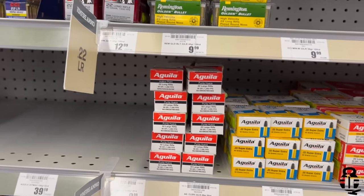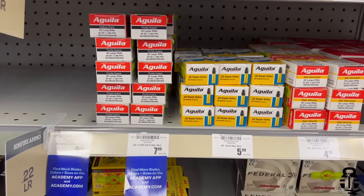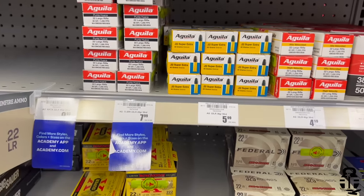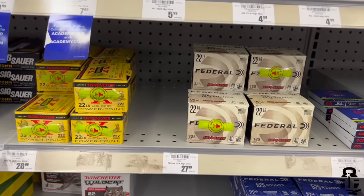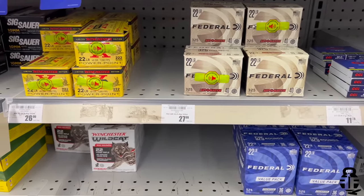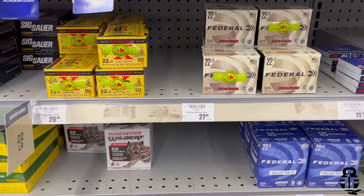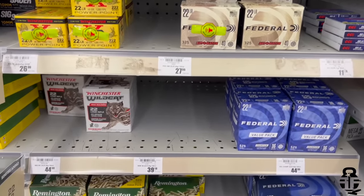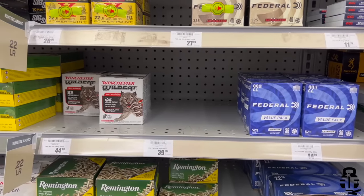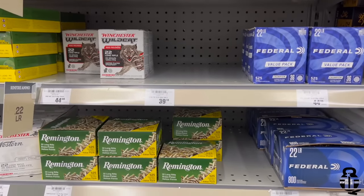Then the Remington green and yellow box Golden Bullet High Velocity is at 10 cents a round. The Aguila Standard Velocity 36 grain bullet is at 16 cents a round, the Super Extra 40 grain is 12 cents a round, and their high velocity is 10 cents a round. Then you've got the Winchester PowerPoint at 12 cents a round and Federal Auto Match at 8.6 cents per round — pretty good deal with that 325 round box.